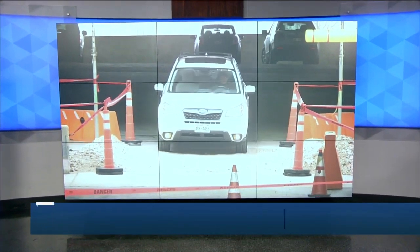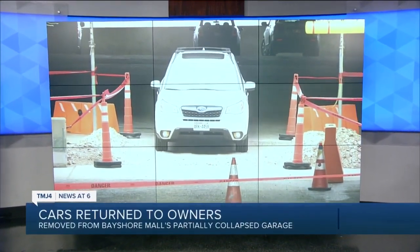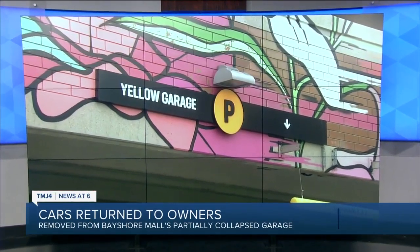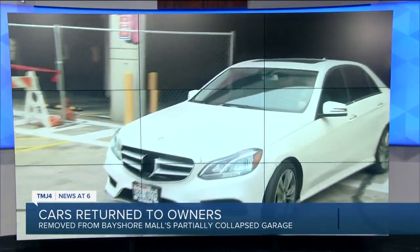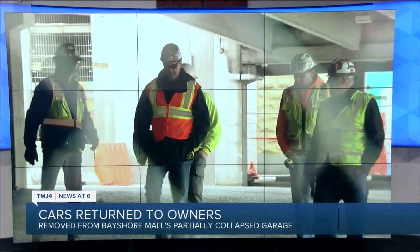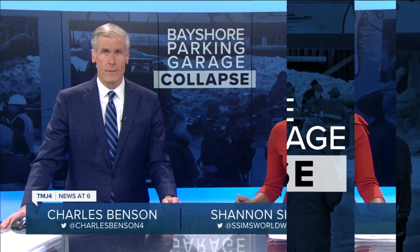Good evening. First tonight, more than 50 people have their vehicles back after a week of being stuck inside the collapsed Bayshore mall parking structure. Cars were removed this morning using a plan approved by engineers. Now the I team is learning more about the structural capacity of the Bayshore parking garage and just how the heavy snowfall may have played a role. TMJ4's Sean Gallagher breaks down what may have gone wrong.